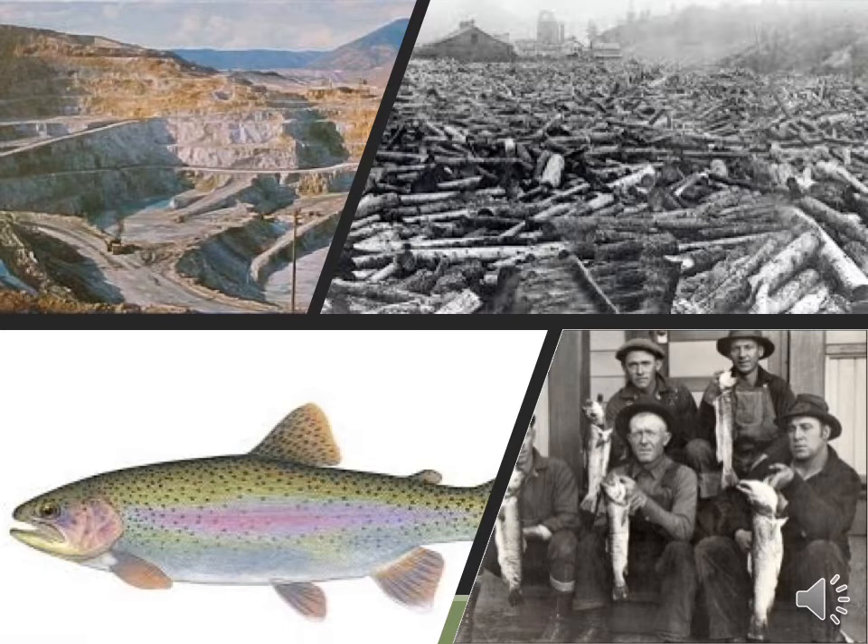There are several main drivers of this decline: habitat degradation and destruction due to mining and logging, over-exploitation via angling, and they're incredibly vulnerable to being out-competed by their non-native cousin, the rainbow trout.